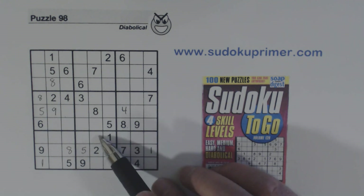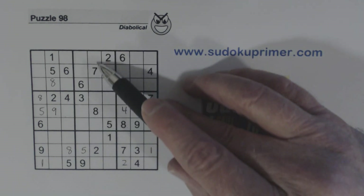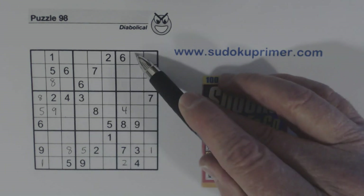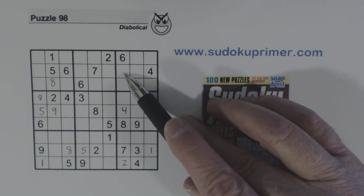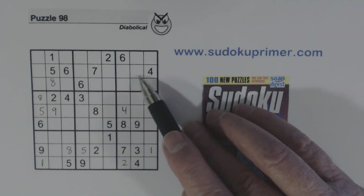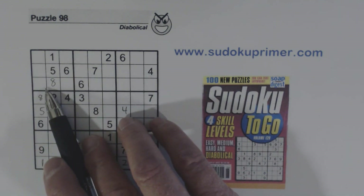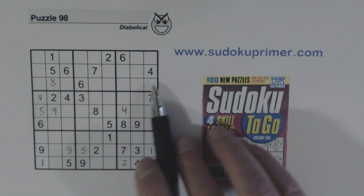So the three in box eight is constrained to the middle column. Therefore in this box a three can't go here and we have ghost threes here — three is constrained to one of these two cells in this column. Then I looked over here in this box: there's a three here and a three here, so we have ghost threes here. So we have three ghost threes and the three in this box is constrained to one of these two cells.